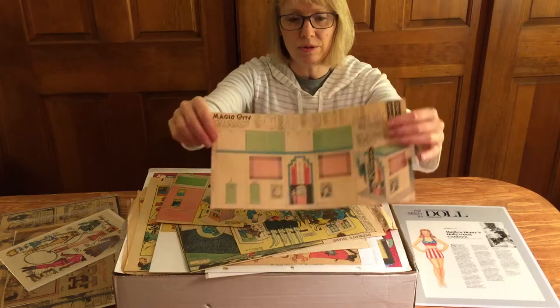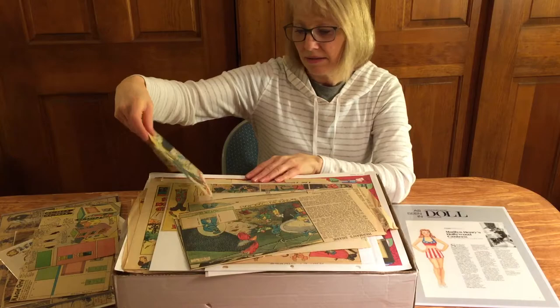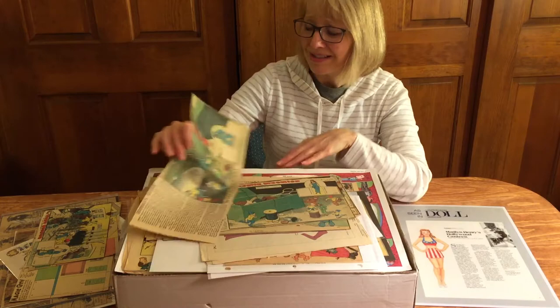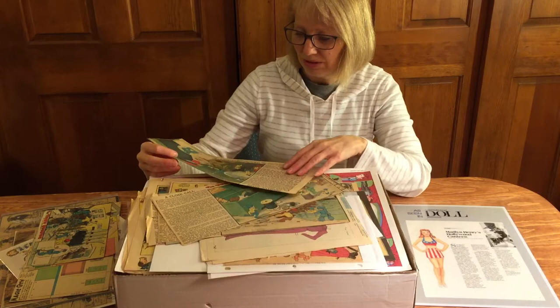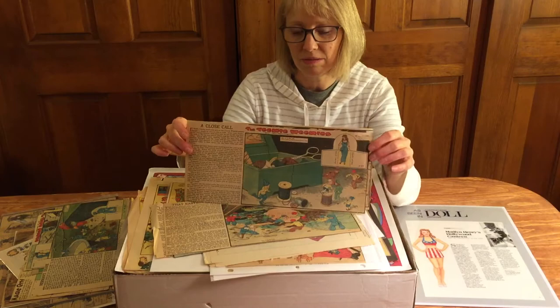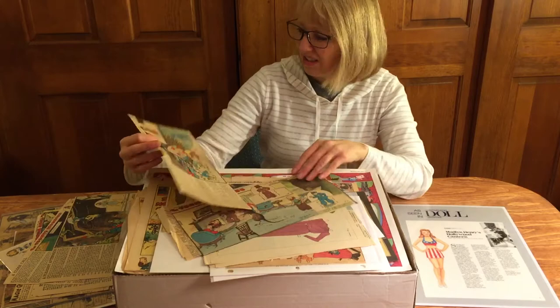The Teeny Weenies — I'm only familiar with some newspaper things, so a lot of these are new to me. I have not heard of the Teeny Weenies. Look at the little people — look how small they are compared to the chicken! I loved the Borrowers series when I was a kid and I used to pretend there were little people living in the walls of my house.